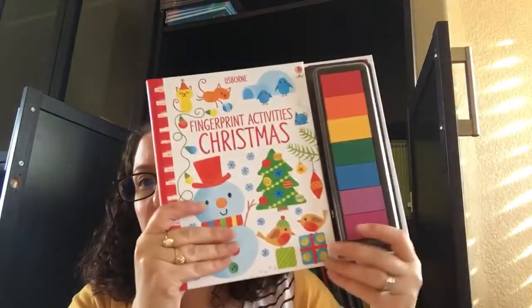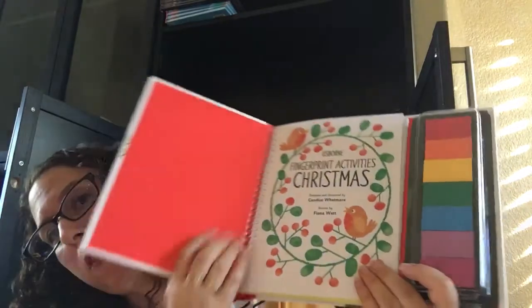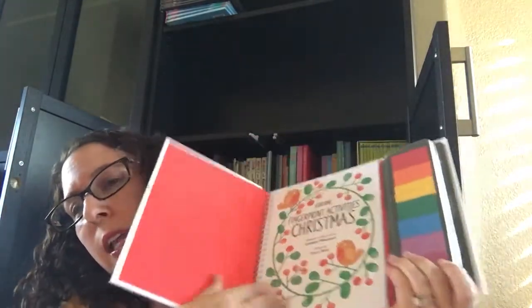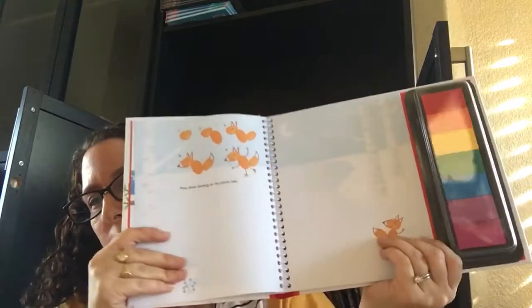And finally, this is my favorite activity book — I always have to save it for last. I'm a big fan of fingerprint activities. And now we have Fingerprint Activities Christmas. So you take your fingers and use them to create all kinds of little characters.